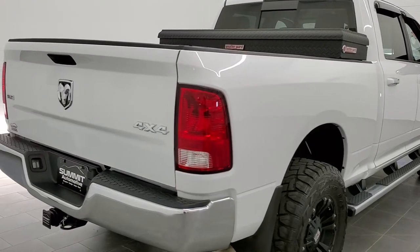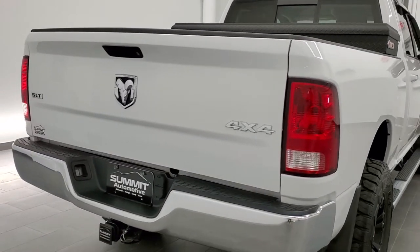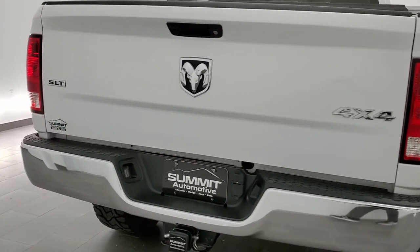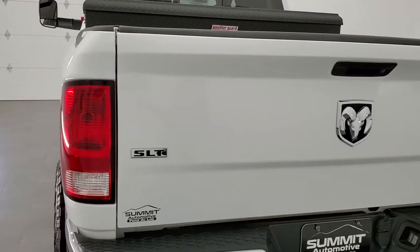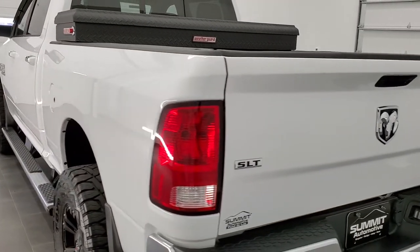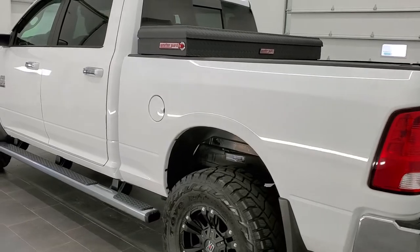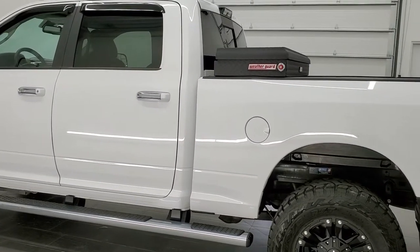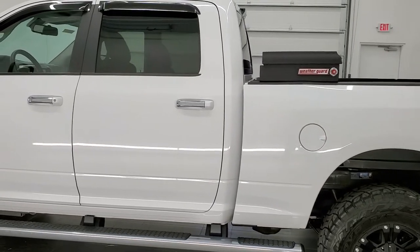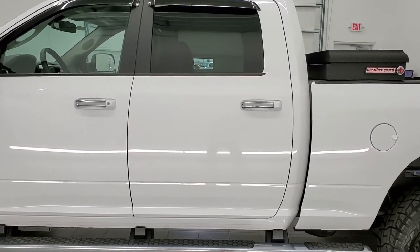This truck has the 6.7 liter Cummins diesel. It has been fully safety inspected by our service shop, has a fresh oil and filter change, all the fluids have been checked and topped off, and the truck has been gone through mechanically 100% per our Wisconsin inspection process and is 100% ready to go.